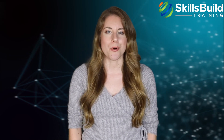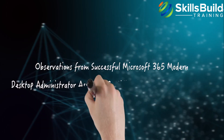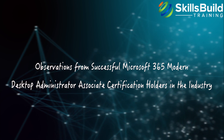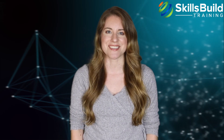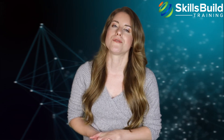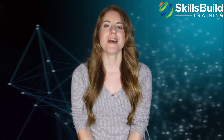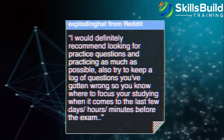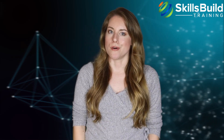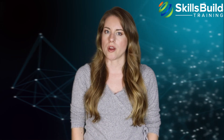Here are observations from successful certification holders in the industry. The common theme revolves around the importance of practice, using multiple resources for preparation, and being prepared for practical scenario-based questions. Comments from Reddit users highlight that you should use multiple resources when preparing rather than relying on a single resource.